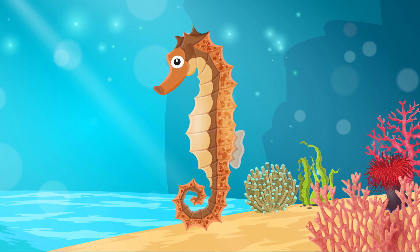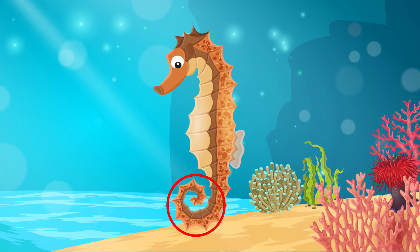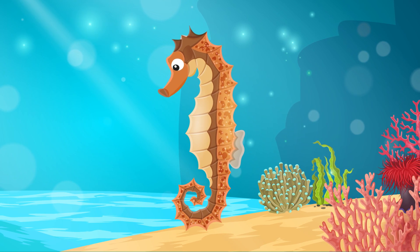Seahorses are fish. They live in water, breathe through gills, and have a swim bladder. However, they do not have caudal fins and have a long snake-like tail. They also have a neck and a snout that points down.